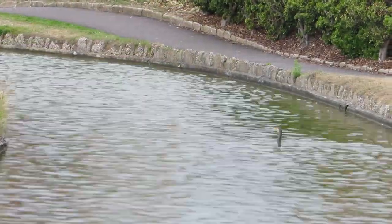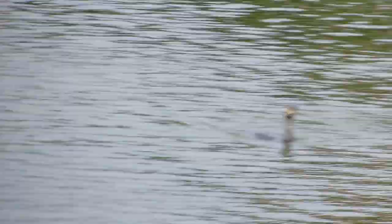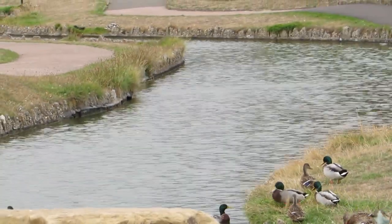Cormorants are specialist fish eaters. They have powerful webbed feet at the backs of their bodies and can dive under the water for several minutes at a time. They have large hooked beaks perfectly suited to gripping hold of any fish they chase down under the surface. I've never seen these birds at the waterways before, but as I looked around I noticed it wasn't just the one — there seem to be a group of five or six in the area.